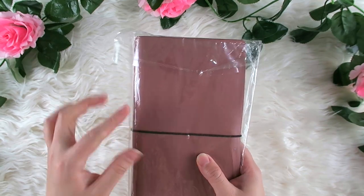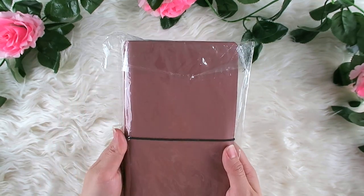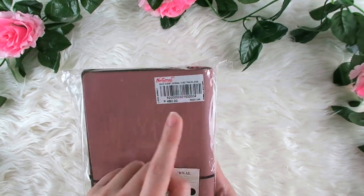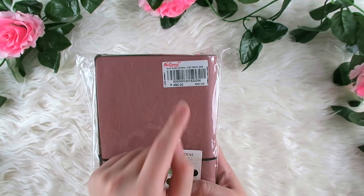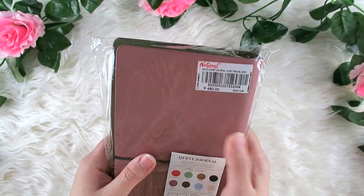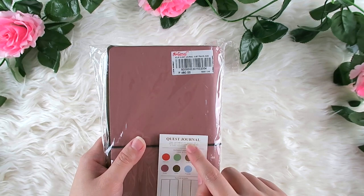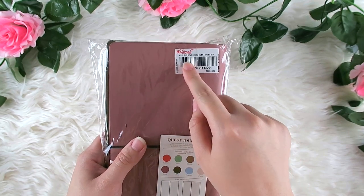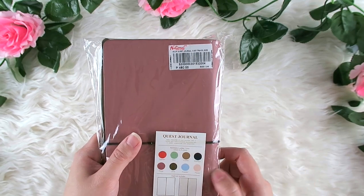This is a regular or standard size traveler's notebook and it is inexpensive at 480 pesos for this entire thing. This is a Quest Journal from BDJ — Bel de Jure.